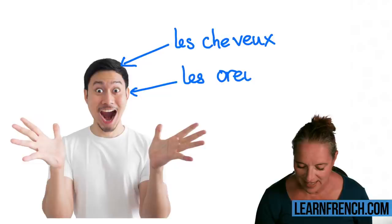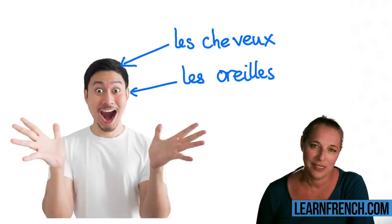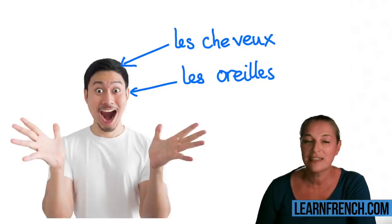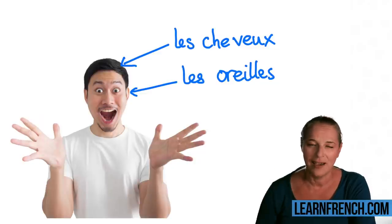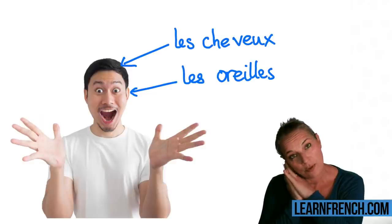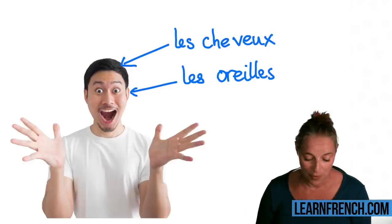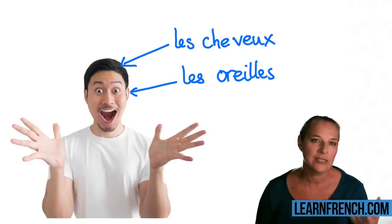Les oreilles! And do you know the funny fact? Do you know how we say 'a pillow' in French — as in a pillow you find in your bed? 'Oreiller' — so all you need to do is add an R at the end. It's quite simple to remember: les oreilles.